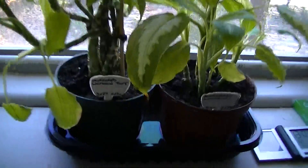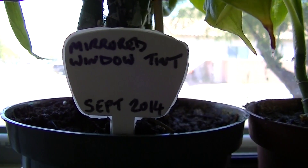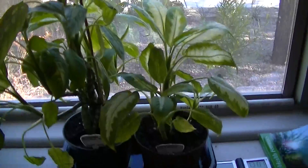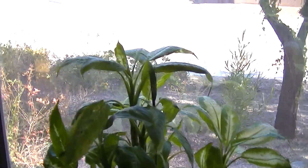So I put these two plants — these are dieffenbachias — next to the window. This one was placed here in September 2014, and this one was placed here in December 2014. And this is the growth that we've got. You can see the difference in ages. The one on the right is a little smaller than the one on the left.